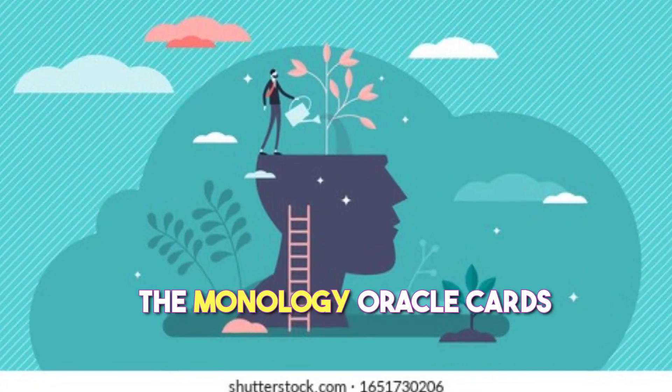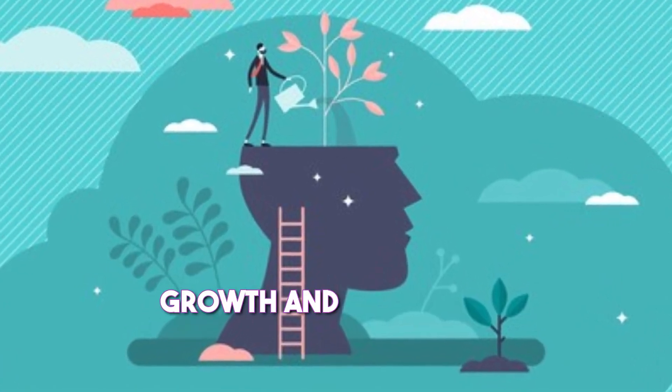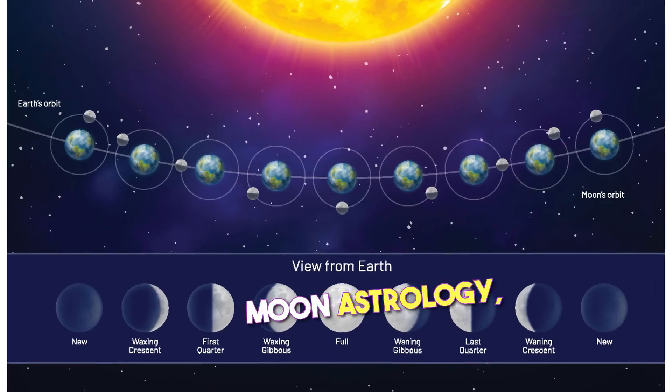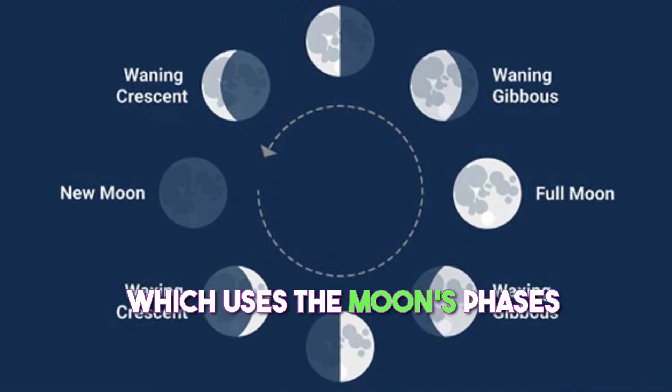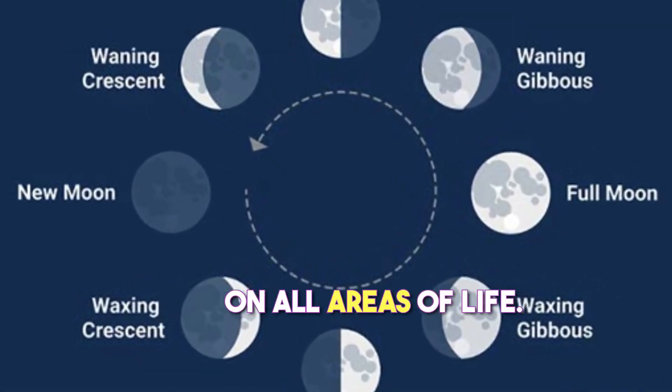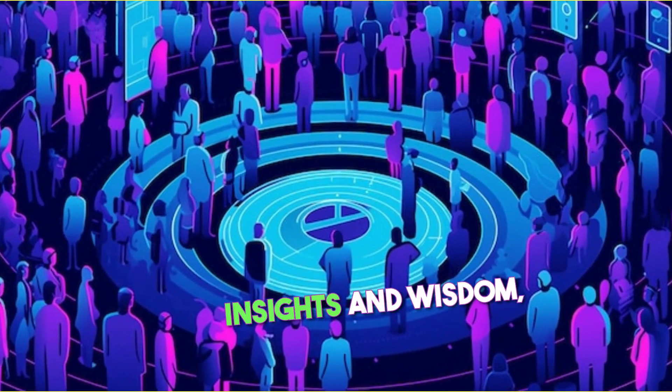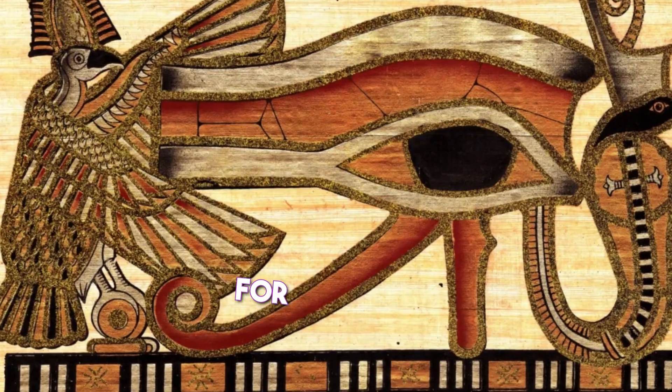The Moonology Oracle Cards are a powerful tool for personal growth and transformation. They are based on Yasmin Boland's system of moon astrology, which uses the moon's phases and signs to provide guidance on all areas of life. The cards are also infused with Boland's own personal insights and wisdom, making them a powerful tool for self-discovery.